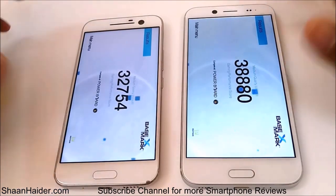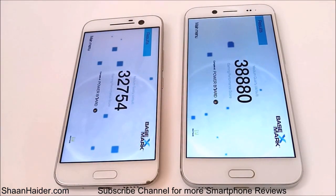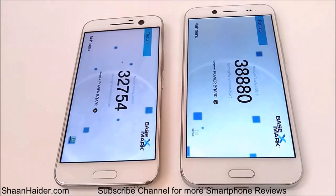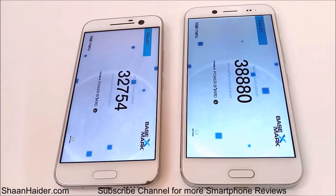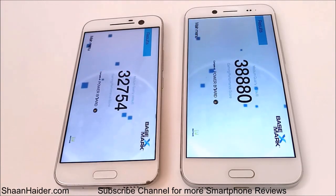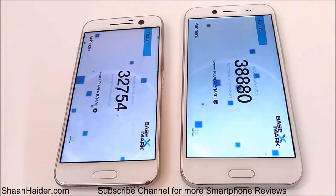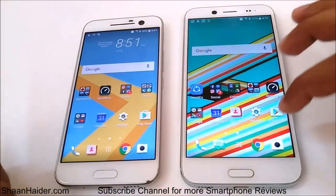Here are the scores for Basemark X: in this test the winner is HTC Bolt or HTC 10 EVO, even though it has an inferior GPU compared to HTC 10. You can give the credit to the latest version of Android OS, which is contributing to a better gaming performance score. So in this test the winner is HTC Bolt or HTC 10 EVO.